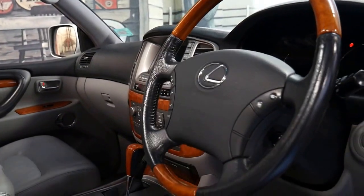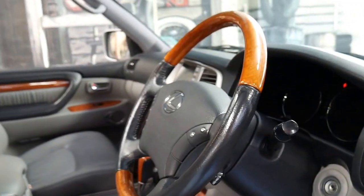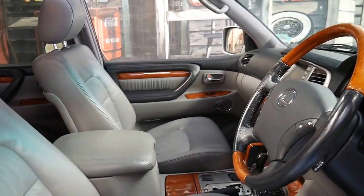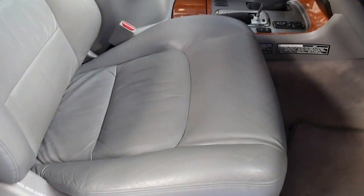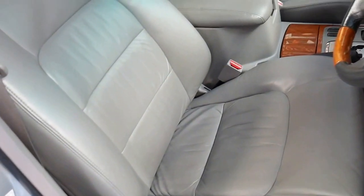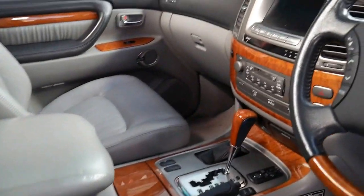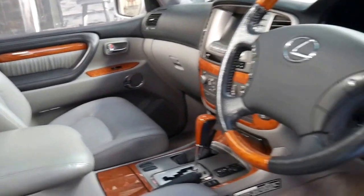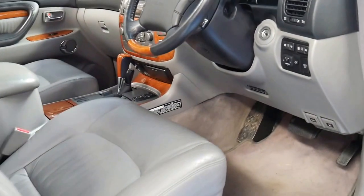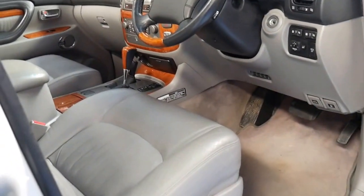This car has done 209,000 kilometres and it's in particularly good condition. Looking at the driver's seat, I don't think you'll find one with the driver's seat that good — it's all original leather. The timber work is excellent. It's got two remote keys and features include a reverse camera, navigation, and Bluetooth.